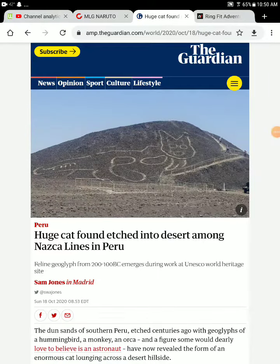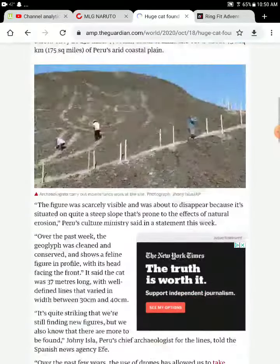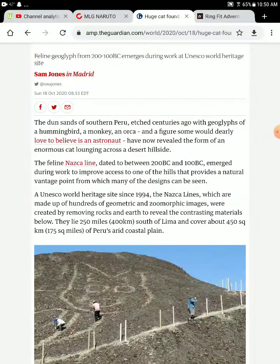A cat has been found in the desert in the Nazca Lines in Peru. The dune sands of southern Peru, as centuries ago by geoglyphs of a hummingbird, monkey, and ogre — though some people believed it to be an astronaut — now have a new one: a giant cat.